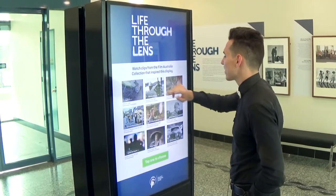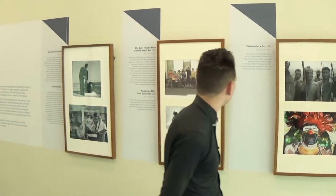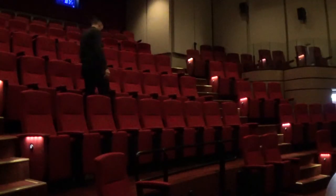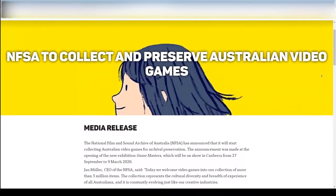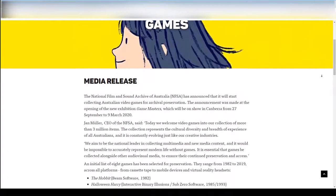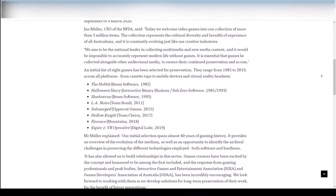The National Film and Sound Archive is a living archive of over 3 million items, covering everything from movies, TV and radio, scripts, posters, oral histories, costumes, phonograph cylinders and wire recordings, just to name a few things. In September 2019, they announced the start of video game archival, with 8 games being chosen spanning 40 years of Australian video game history.